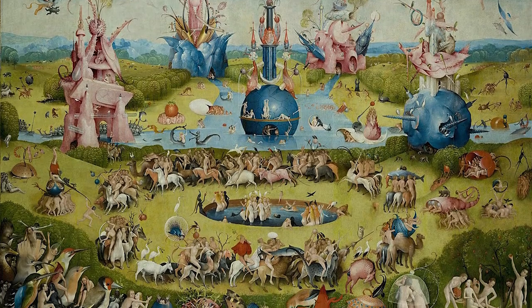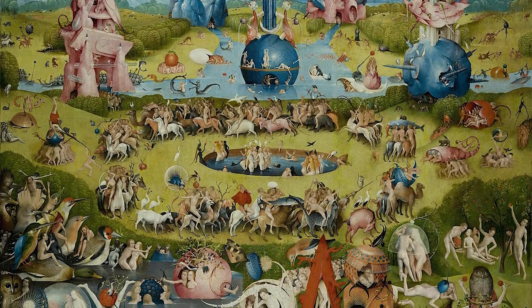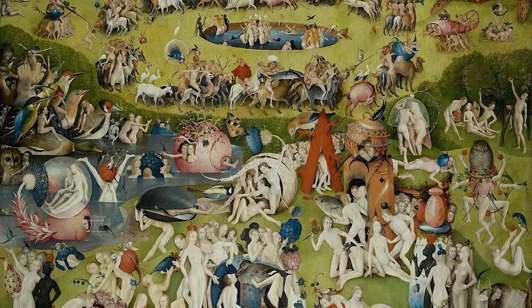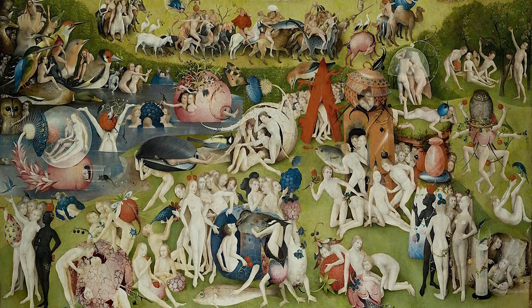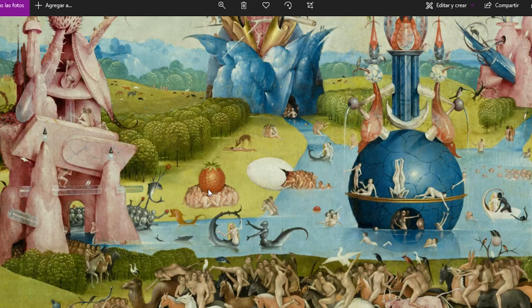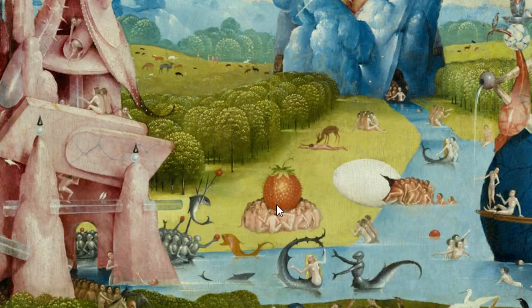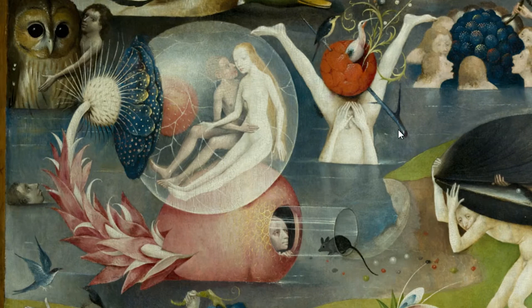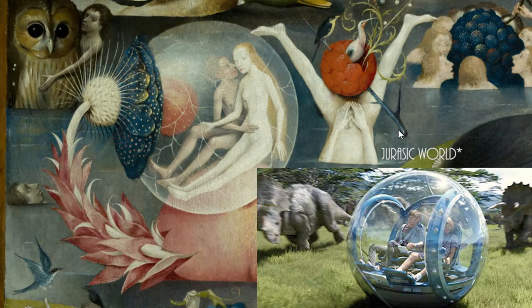At the center is complete madness — full of animals, plants, people, and giant fruits of all sorts, mystical creatures and weird enormous structures, very oneiric. There is a lot of fruits, like this giant strawberry, so big it's like the size of his body. And this just reminds me of Jurassic Park.